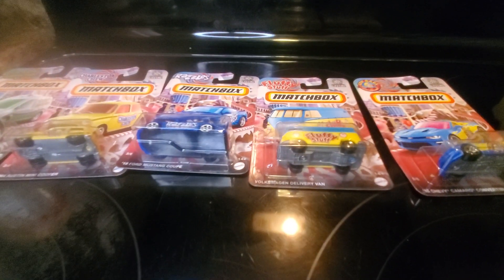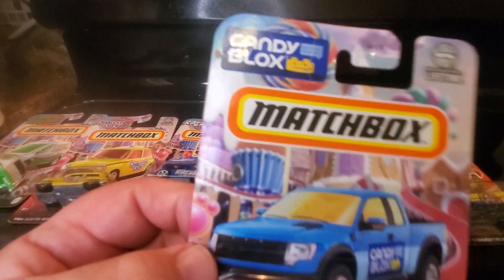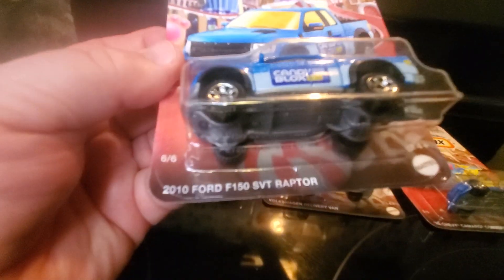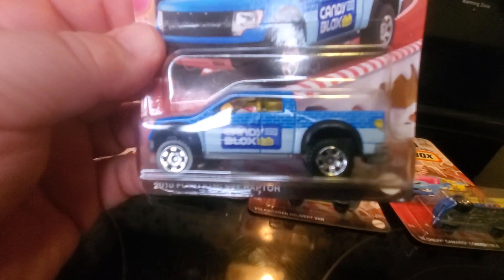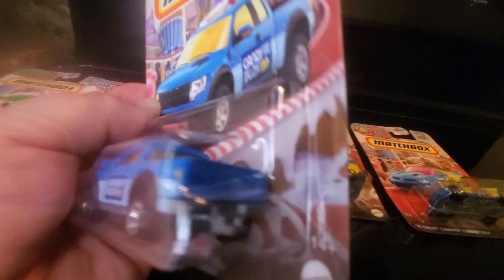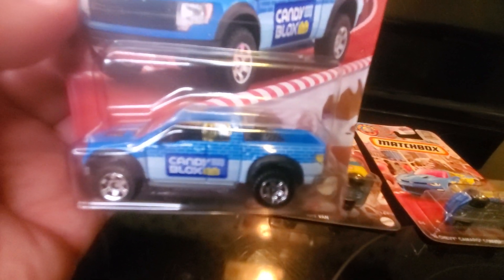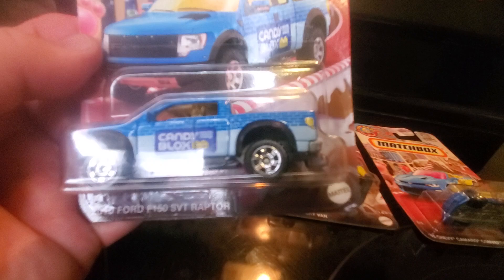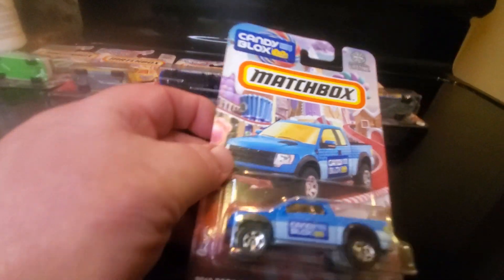And number six, finishing it off, we have Candy Blocks. Never heard of those either, but this I have — it's a 2010 Ford F-150 SVT Raptor. Pretty nice pickup truck there. Yellow tinted windows. No detailing front or rear, but it's still a pretty nice casting. For a buck, these are the same price as regular Matchboxes, so it's not bad.